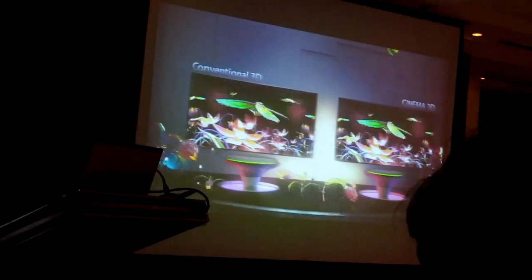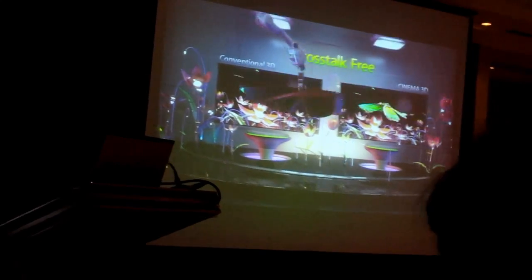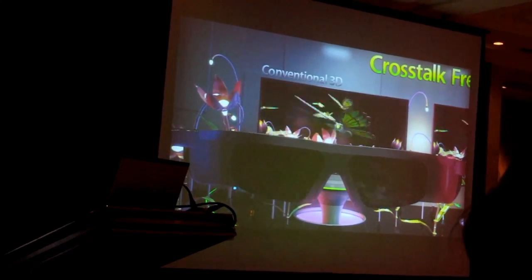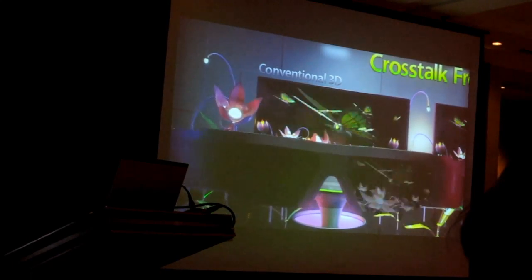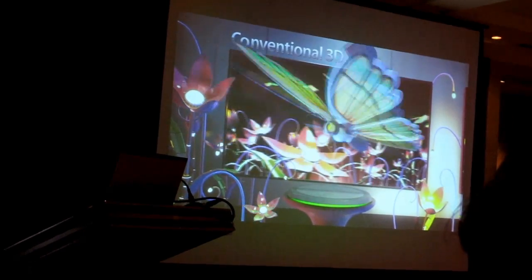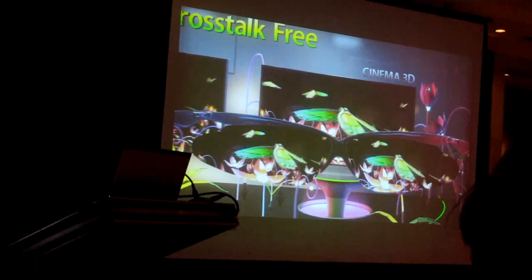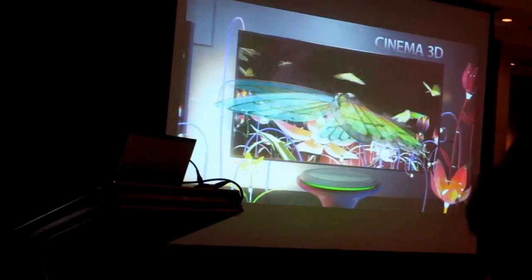Cinema 3D produces cross-talk free 3D images with no image overlap for sharper pictures. Conventional 3D produces 3D pictures by continuously delivering images to the left and right lenses. Because the left and right images sometimes become mixed, pictures can overlap or create cross-talk. On the other hand, Cinema 3D technology delivers pictures more similar to the way we perceive objects in real life, with simultaneous image input.